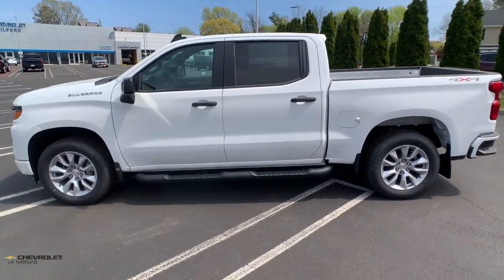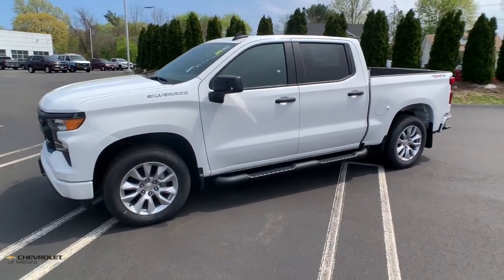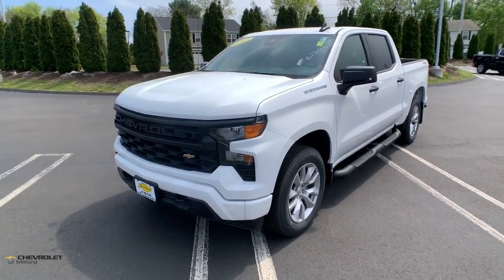Aluminum Wheels, Steering Wheel Audio Controls, Power Driver Seat. Powerful versatility meets comfortable convenience in the Silverado 1500. Come in and drive it.